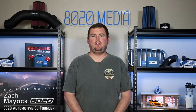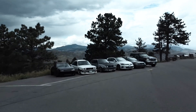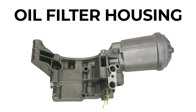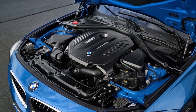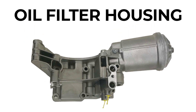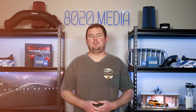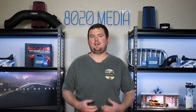Hey everyone, this is Zach with 8020 Automotive here today with a video on signs and symptoms of oil filter housing gasket failure. I'm primarily going to focus on BMW oil filter housings and oil filter housing gaskets, since this is a pretty common problem on a lot of different BMW engines. The oil filter housing is a very simple component on the surface and does exactly what the name suggests — it houses the vehicle's engine oil filter. On BMWs, this is typically located in the upper portion of the engine bay near the cylinder head, and the oil filter housing is sealed to the engine with a gasket.